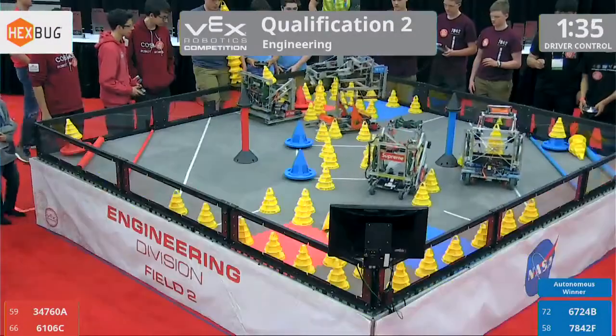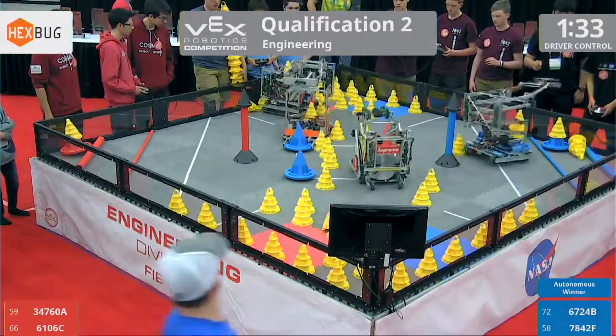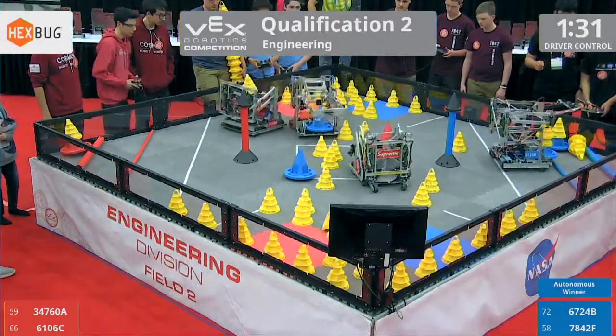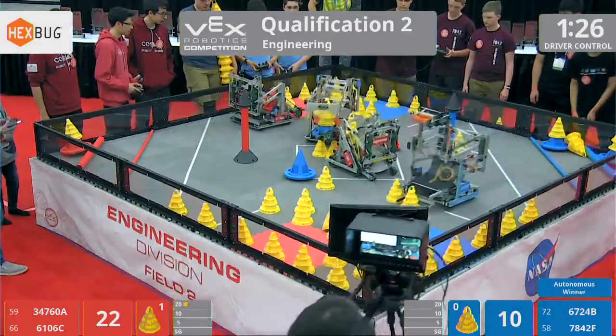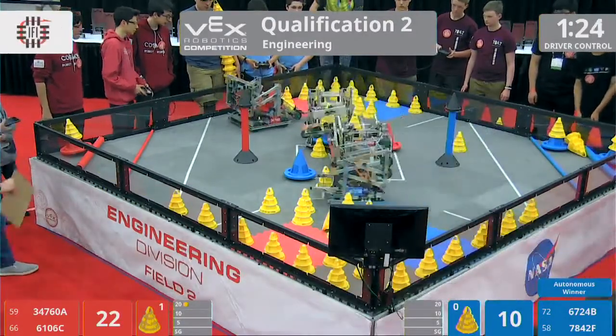78-42 knocking over some cones in that 10-point zone. Down to one on that stack for them. But their partners put a stack of two into the 20-point zone — that's the far zone over the big bar there.